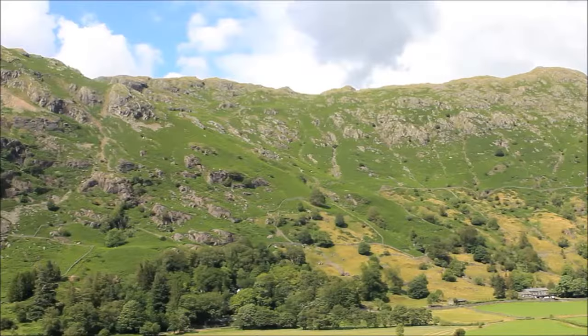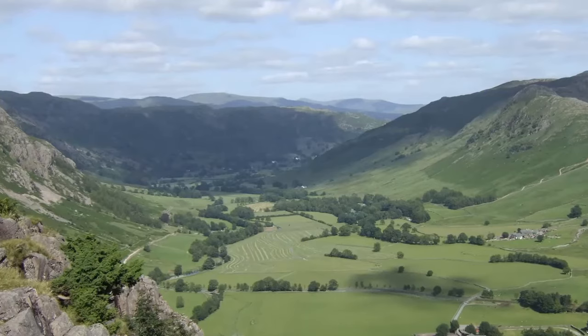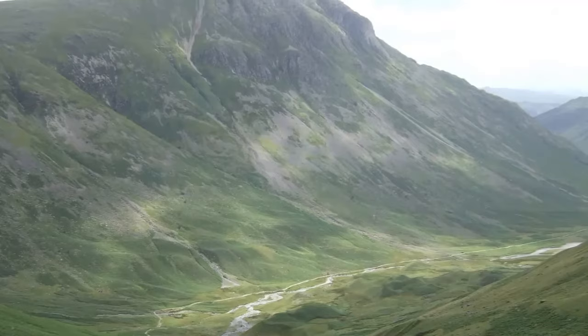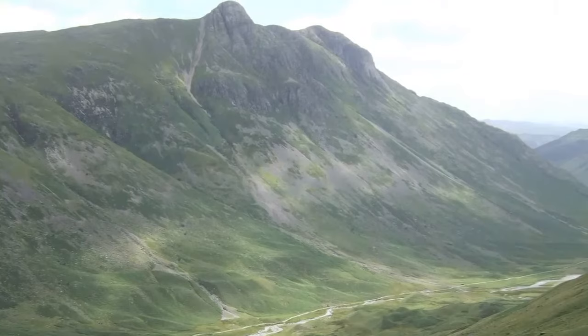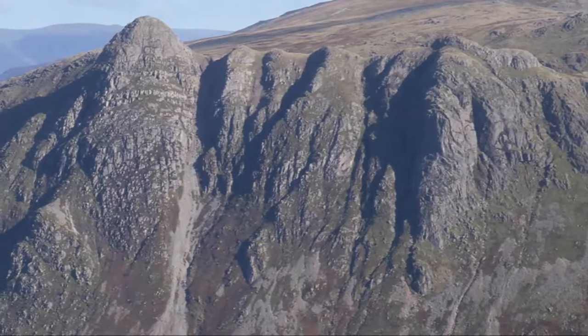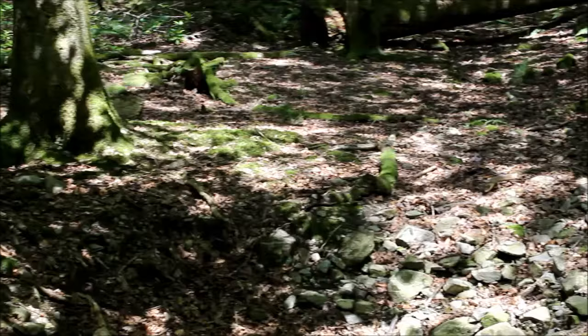But there's much more to the Langdale Valley than superb views. This has been a working landscape for at least the last 4,000 years. It's not known when human habitation began, but 4 millennia ago Neolithic craftsmen were at work on the slopes of Piker Stickle. They were quarrying hard greenstone, using it to manufacture large quantities of fine stone axes, which were then traded throughout the whole of Britain.